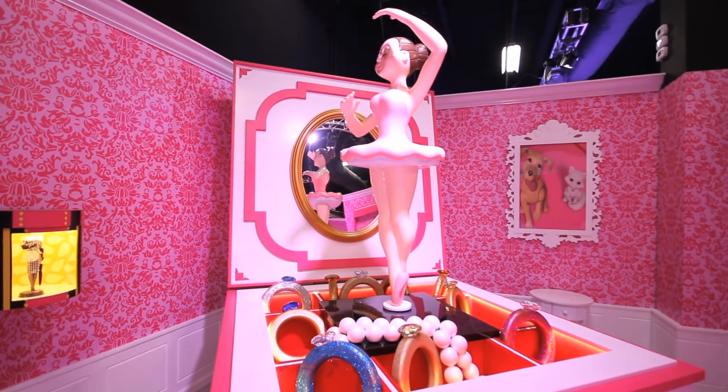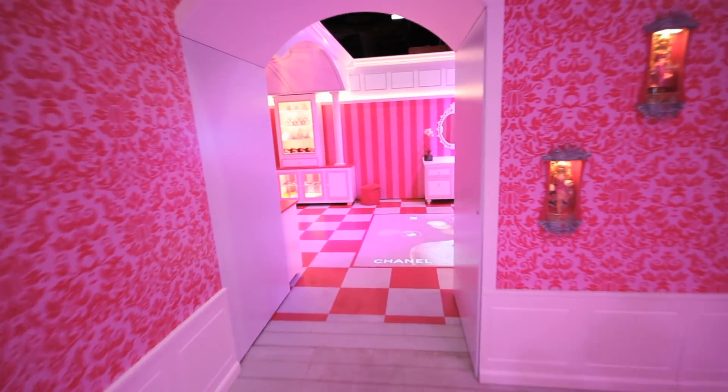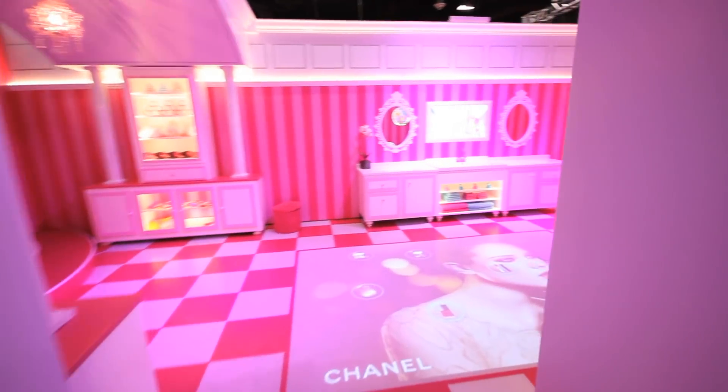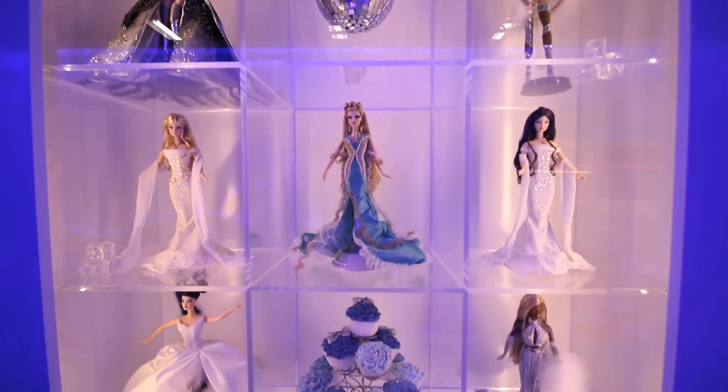As little girls we dreamed of stepping inside the legendary home of our favorite doll, and now thanks to Mattel we could do just that. I think they've done a really good job creating an experience that feels like you're at home — something you would do every day. Growing up with Barbie, it was quite an experience. I did feel like I was in the Barbie Dreamhouse, and I think my daughter felt the same.